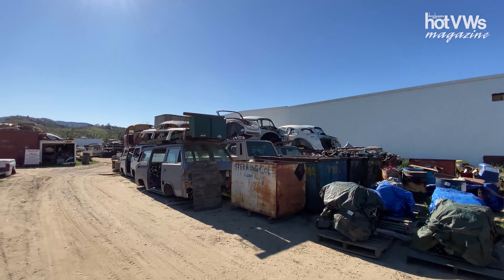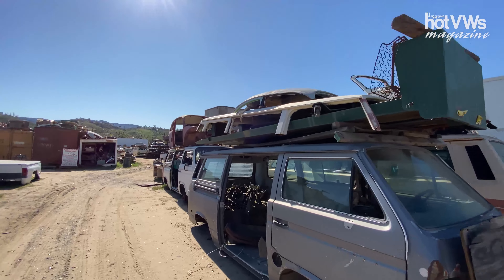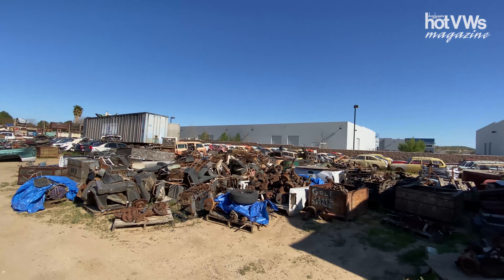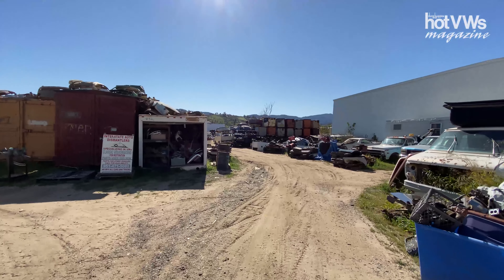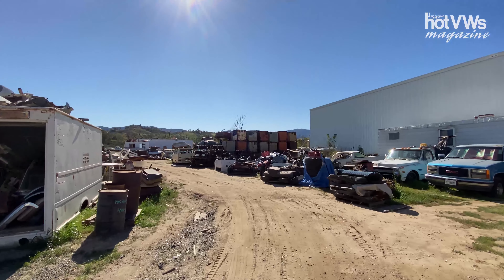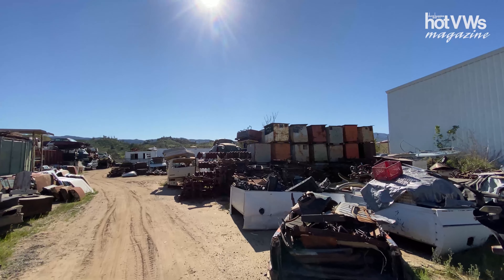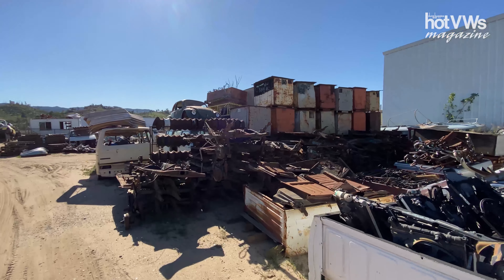I always tell people, these sorts of places I remember as a kid where you'd see a lot of them, and now they're actually kind of hard to find. If you look up there, you can see modern civilization creeping in, so you never know just how long this place is actually going to be around. I would hate to see all this stuff get scrapped, so try and give them a buzz, give them some business, help them clear out some of this stuff.